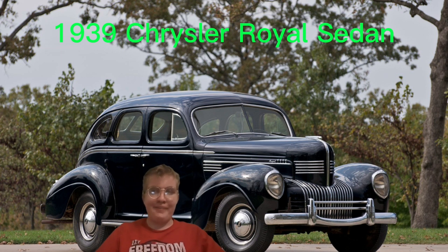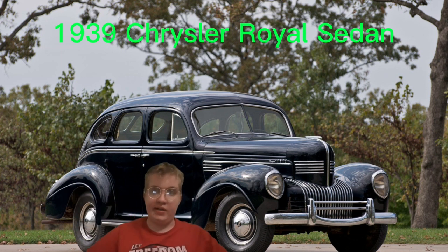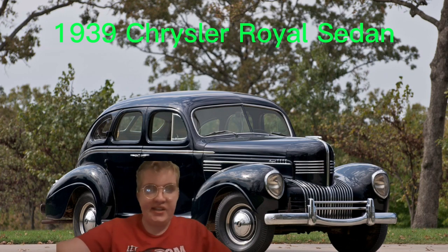I like old Chrysler Royals a lot, they look so cool. But anyways, if you like or dislike this video I will know, so do the right thing and I'll see you next time.